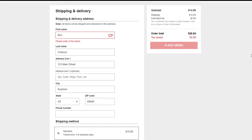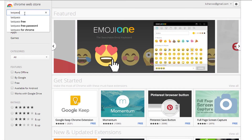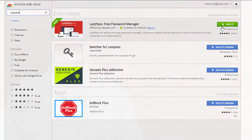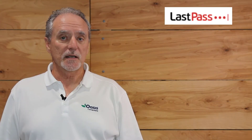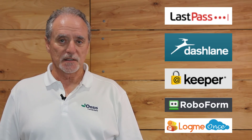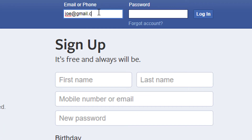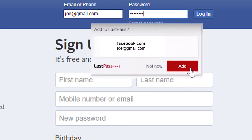How do you get started with a password manager? Choose one that works with your devices and has the features you want. Most password managers offer some level of free account and add features for a small price. Once you've decided, add the app's extension to your favorite browser and download the app to your mobile device. As you sign into your online accounts, your password manager will remember and save your username and password automatically.